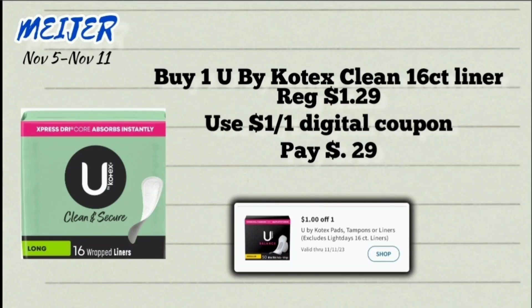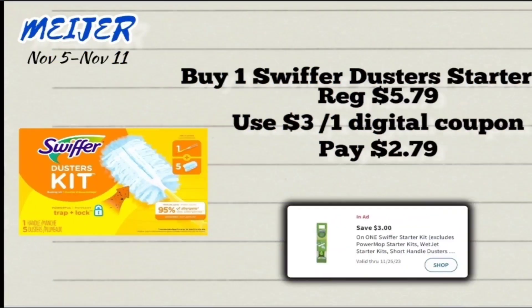The next deal is on U by Kotex 16-count liners, priced at $1.29. We have a $1 off digital coupon, so with that coupon you'll pay just 29 cents for one.